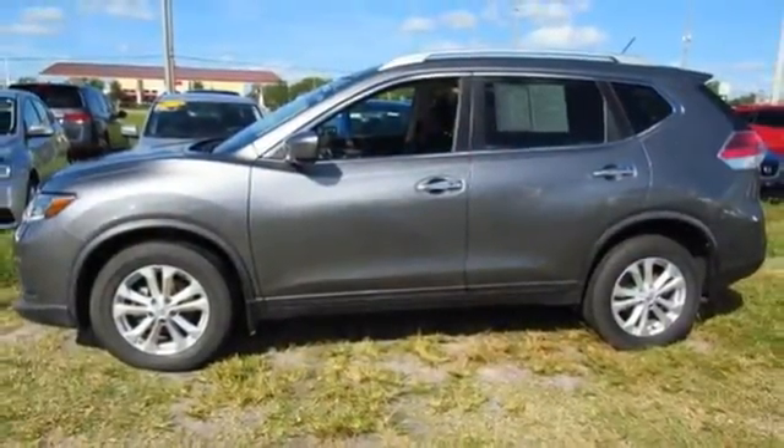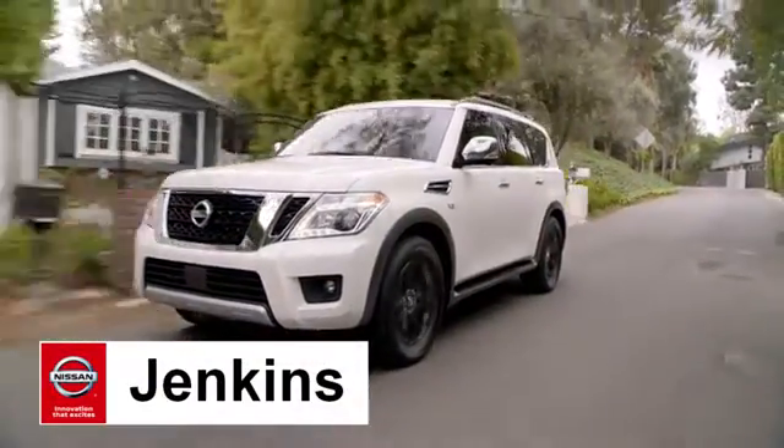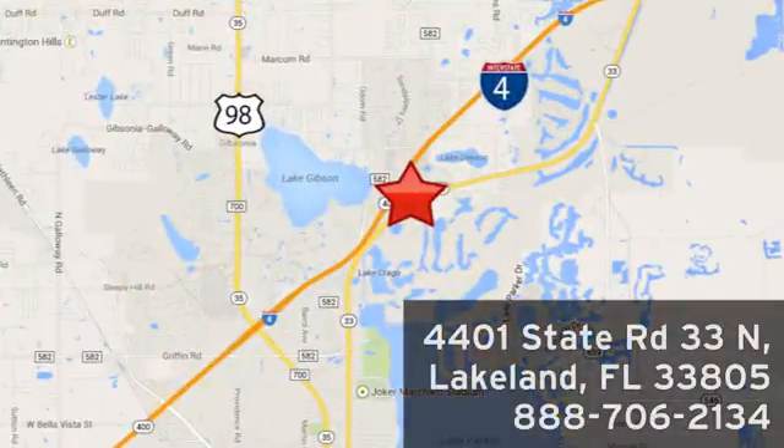Come see this Rogue for yourself. At Jenkins Nissan, honesty is our policy. We're conveniently located at 4401 State Route 33 North in Lakeland, Florida.